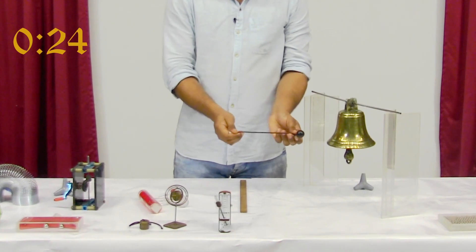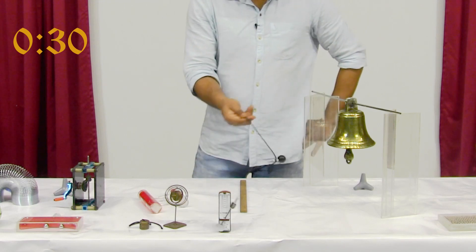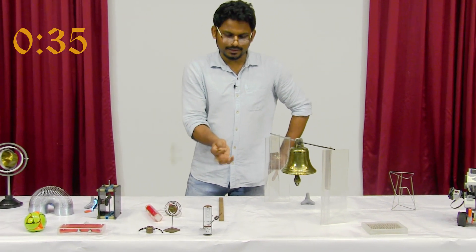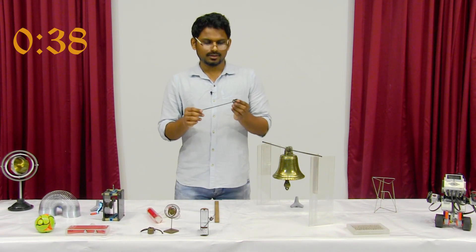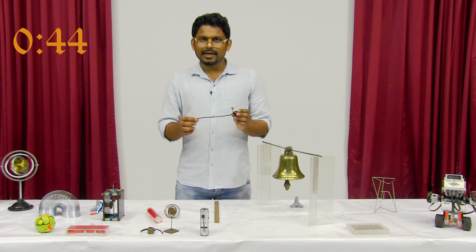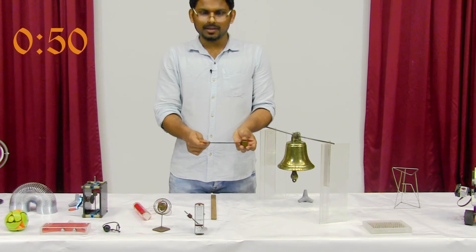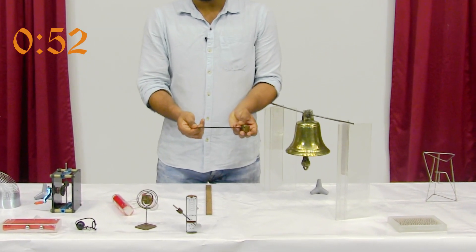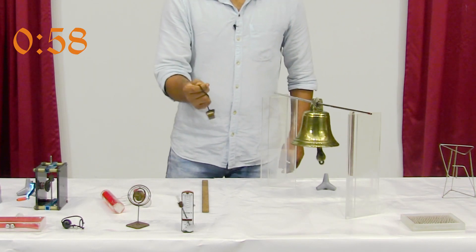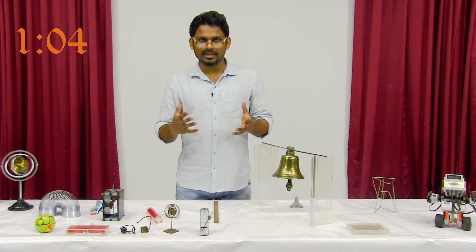Notice that when unstretched, this lighter mass is about 5 centimeters away from this metal bell. When I try to rotate it at a comfortable speed, the distance decreases. We can measure the centrifugal force experienced by a mass by measuring how much it stretches this elastic. With this lighter mass, we could not hit the metal bell. With this heavier mass at about the same rotational speed, let's see what happens. It struck the bell.